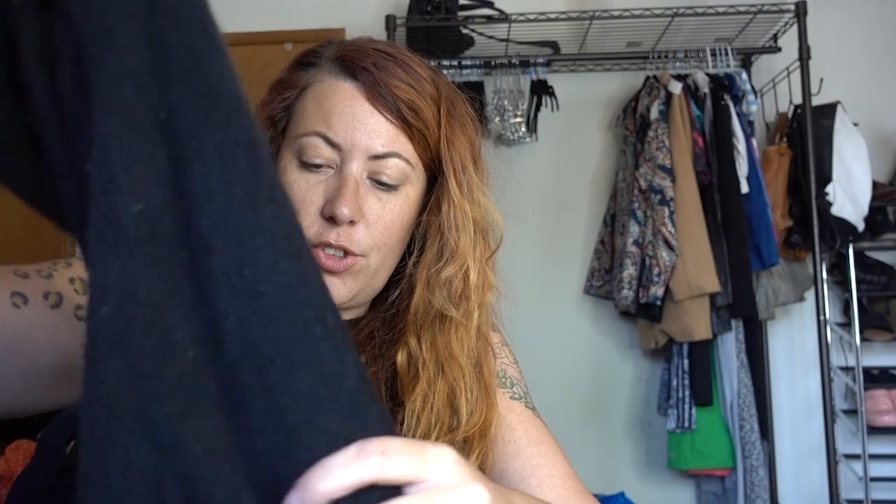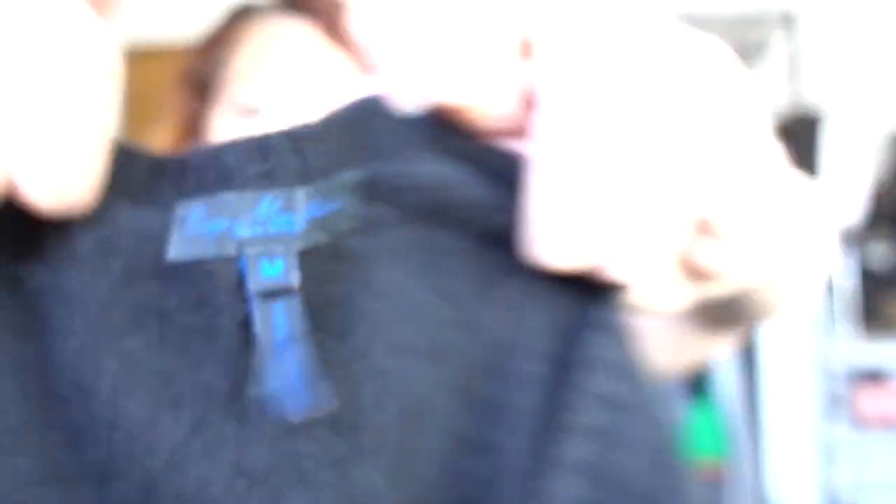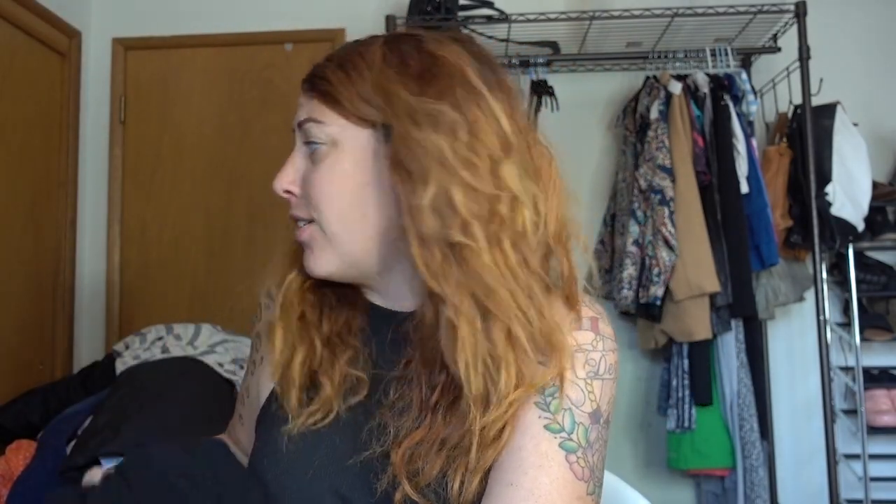This is a cashmere sweater. It does have some pilling on it — I'll clean it up. I don't know the brand. I can't read this; I'm going to have to research it. But it says made in Italy and it is 100% cashmere. If you know the brand, let me know. It's so soft — even if I can't sell this, it is like a really gorgeous black cashmere sweater. Who doesn't want this in the closet? If it's not worth a lot, I've got myself a new sweater.